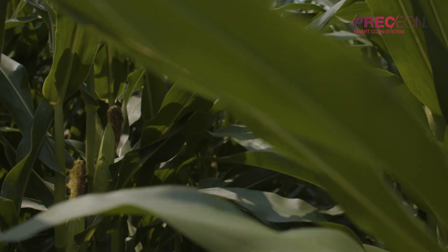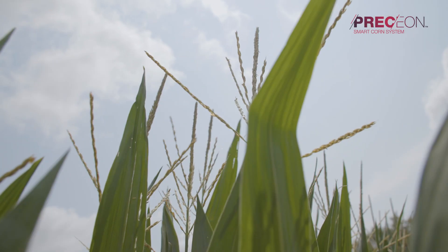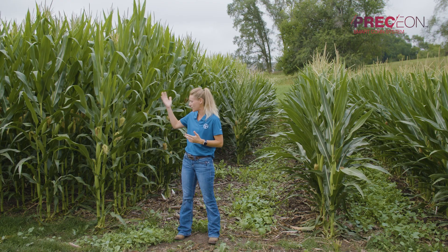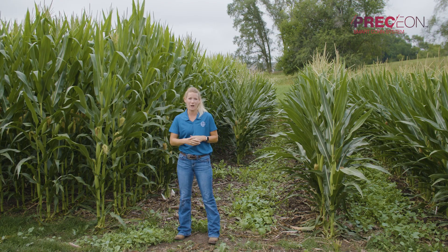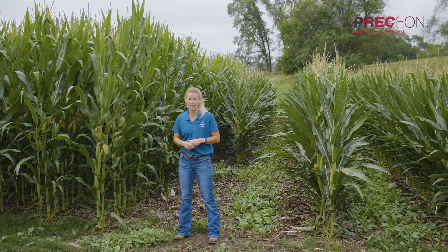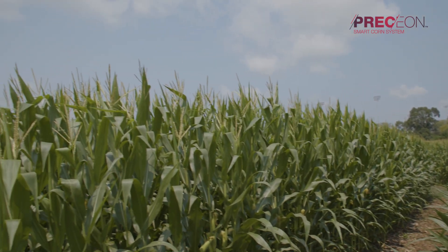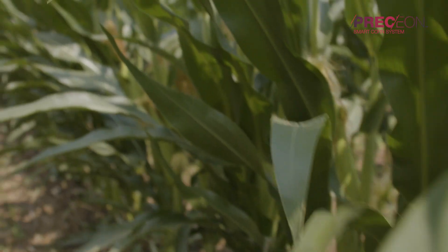We live in the Midwest, and especially when we think back to 2020, we had a lot of wind events that caused yield loss from green snap, root lodging, as well as late season standability issues. These plants catch a lot of wind, which can potentially give us green snap.